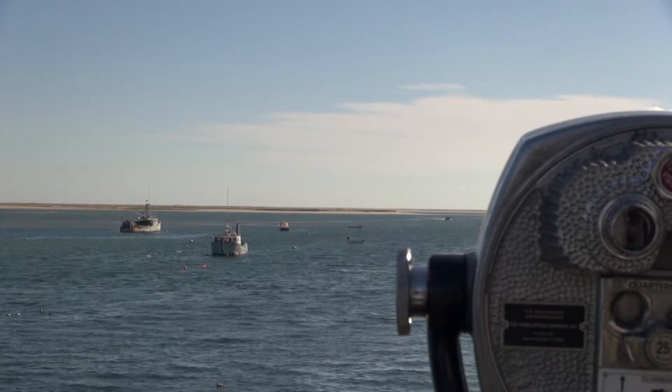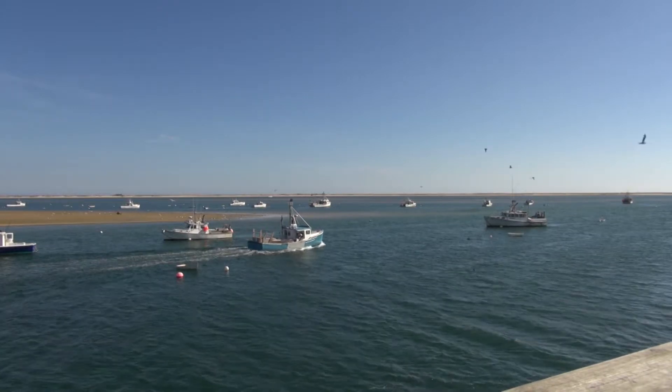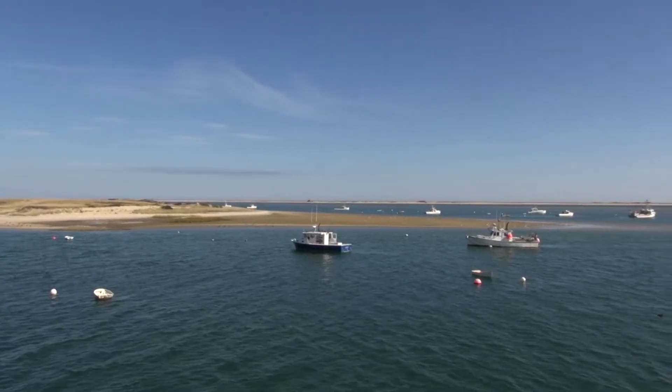Located in Chatham, the Chatham Fish Pier not only is a spot that tourists love to come and enjoy, but also the locals. The fishermen coming in after a day of work and unloading as the sun sets is a sight that can never get old.